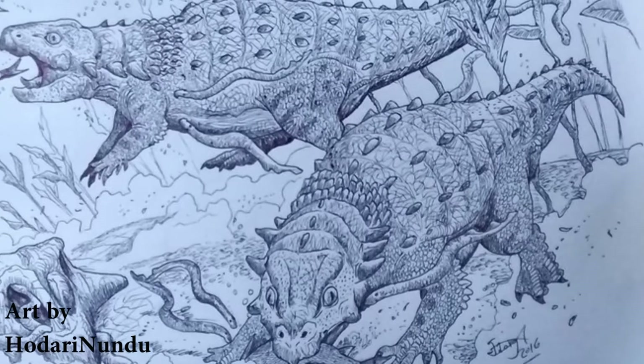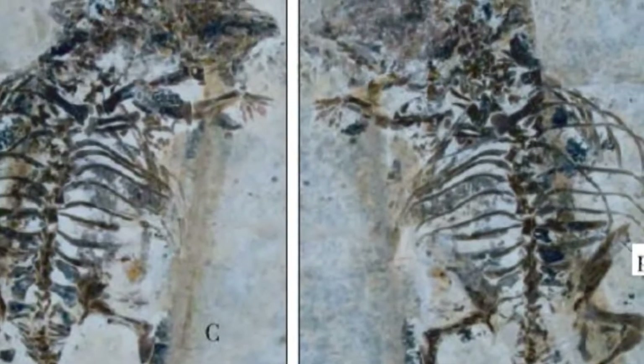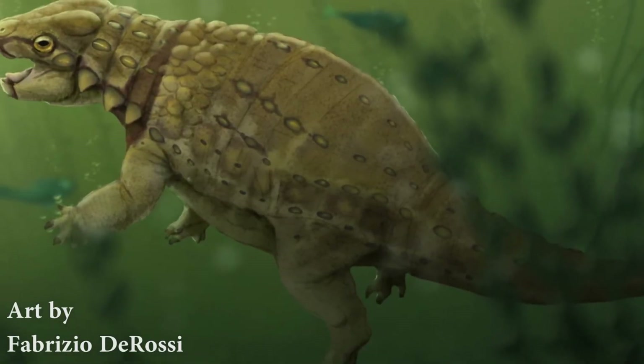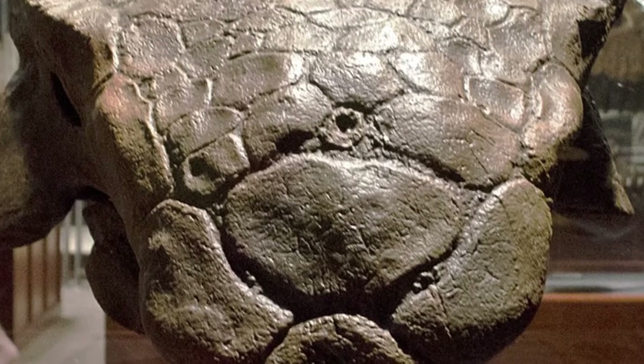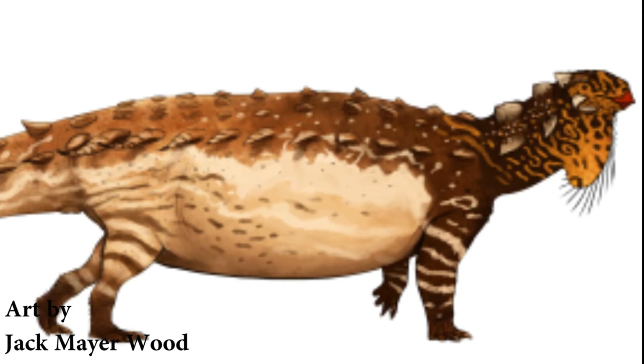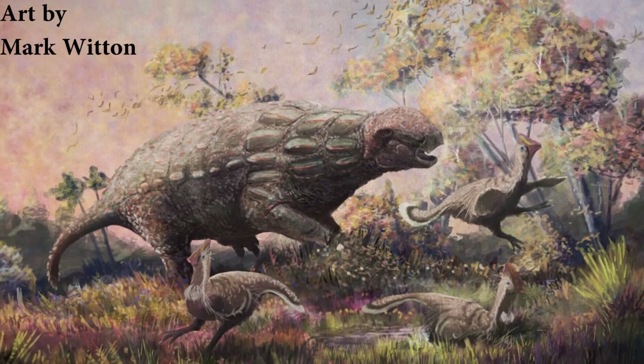Perhaps the extreme defences of these animals were what led them to be so successful, with fossils being found from North America right through to Australia. In this huge range, many evolved even more unique adaptations. A fossilised specimen from China known as Liaoningosaurus showed that the animal's stomach contents included fish. Some theories suggest Ankylosaurs weren't as herbivorous as previously thought — species such as Panacosaurs are believed to have been insectivorous, sporting very long tongues similar to modern-day anteaters, and further analysis suggests some Ankylosaurids could have been expert nest raiders.